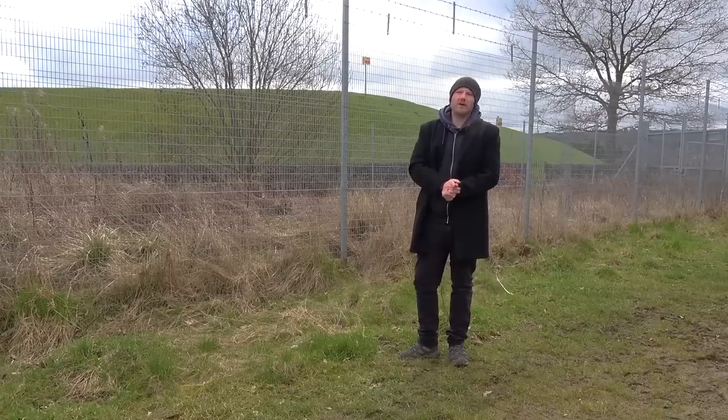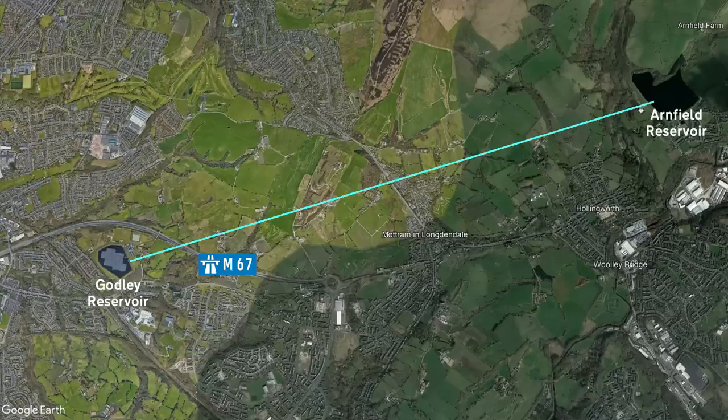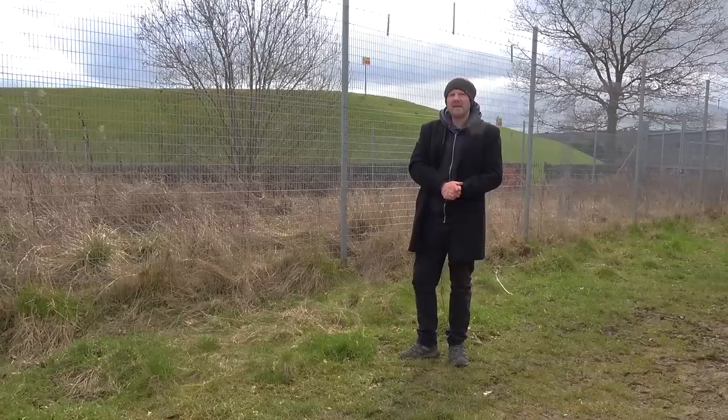Leaving Junction 3 behind, we soon pass the Godley Reservoir. It's part of a linked network of reservoirs designed to provide a constant fresh water supply into Manchester. Godley Reservoir is linked to Arnfield Reservoir through a near three-kilometre-long tunnel through which water flows under gravity to maintain the water levels here at Godley. Is it Godley or Godley? I bet it's Godley, but I think I've said Godley all the way throughout. Too late now.